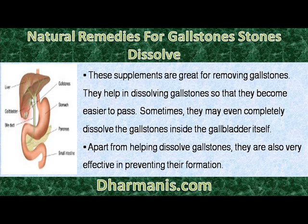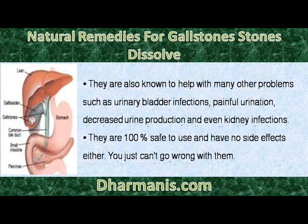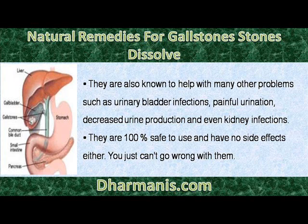Apart from helping dissolve gallstones, they are also very effective in preventing their formation. They are also known to help with many other problems such as urinary bladder infections, painful urination, decreased urine production and even kidney infections. They are 100% safe to use and have no side effects either. You just can't go wrong with them.